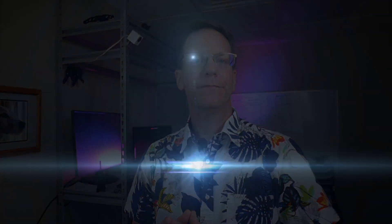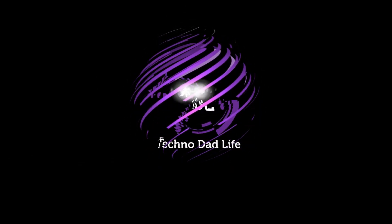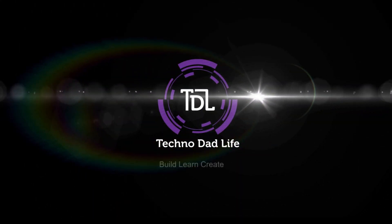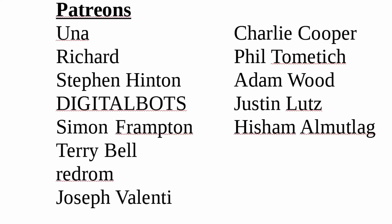Today we're going to be comparing Plex, MB, and Jellyfin, and we'll throw in a little Kodi there. A special thank you to all my patrons — without your support this channel would not be possible. Please think about supporting the channel you love. Welcome to Technodad Life, I'm Jeff.